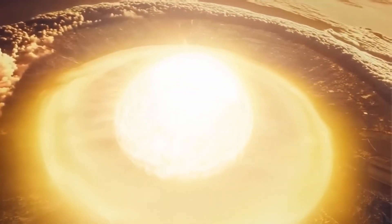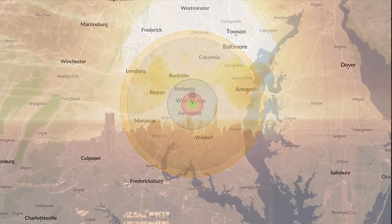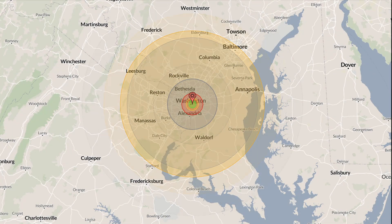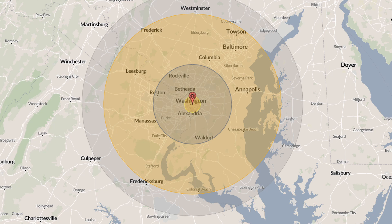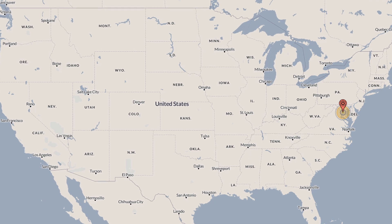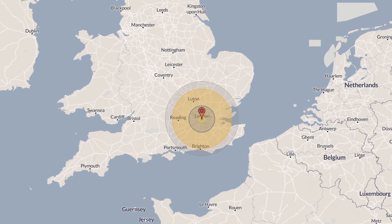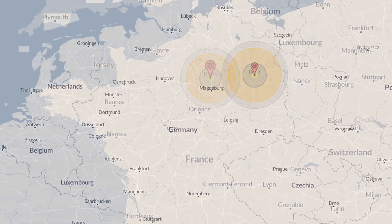But what if the yield of the Tsar Bomba is kept at 100 megatons? These images show the difference between a 50 megaton and a 100 megaton nuclear bomb's area of destruction. On the United States, the Tsar Bomba doesn't look that destructive, but for comparison, take a look at what this bomb could do on the United Kingdom, France, and Germany.